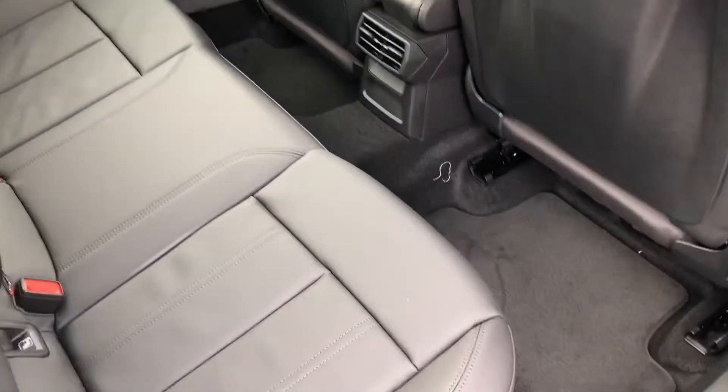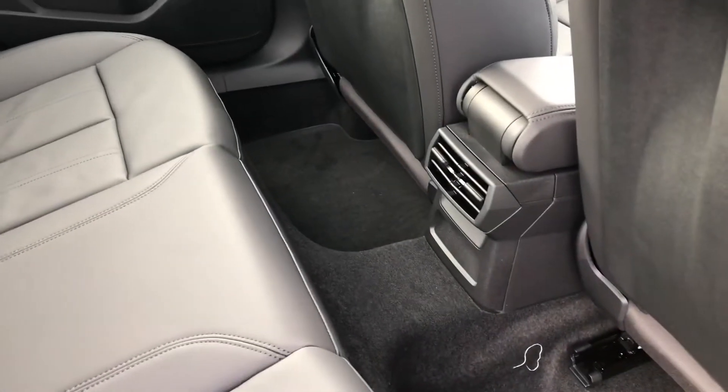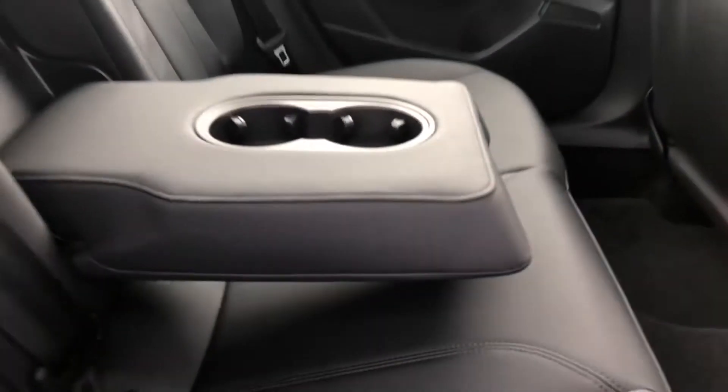Moving around into the back of the car, you can see the interior is finished in gorgeous black leather with room for up to three passengers to sit in comfort. There's plenty of leg room for those in the back, as well as rear climate control, a rear centre armrest for added comfort, and ISOFIX points for child car seats.